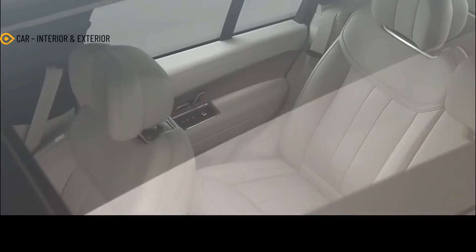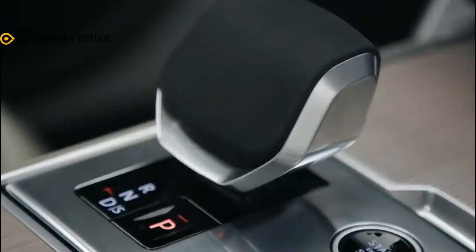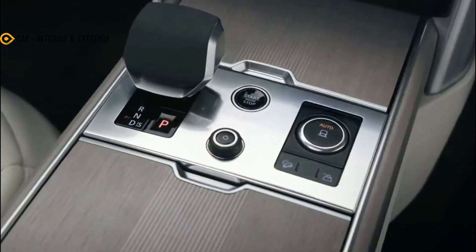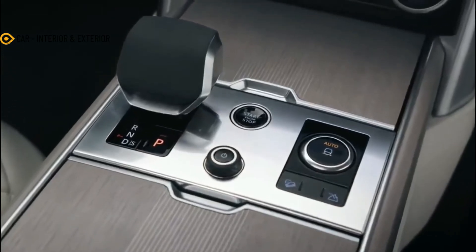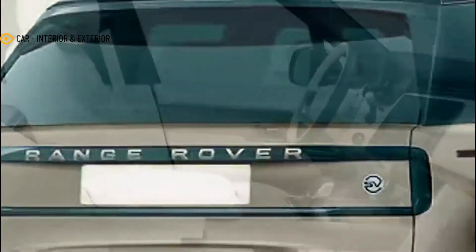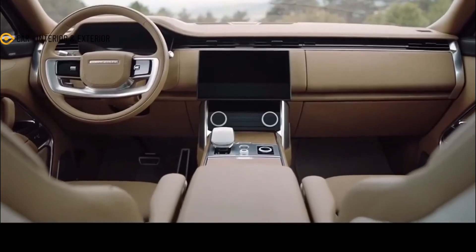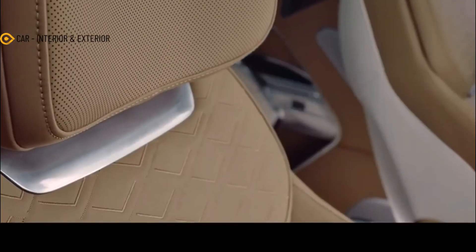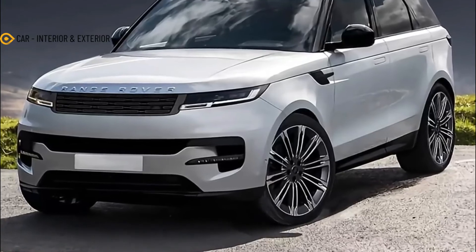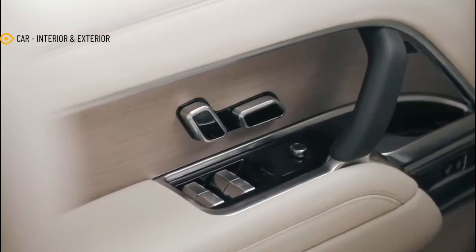The 2023 Range Rover Sport will use a modified MLA flex platform that underpins the full-sized version. Engine options are likely to be similar to its big brother, meaning a range of mild hybrid six-cylinder gas and turbodiesel units. A plug-in hybrid is also in the cards, along with a twin-turbo 4.4-liter V8 that might come from BMW. That eight-cylinder option is what might power the high-performance SVR model.